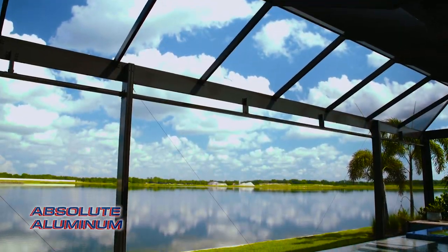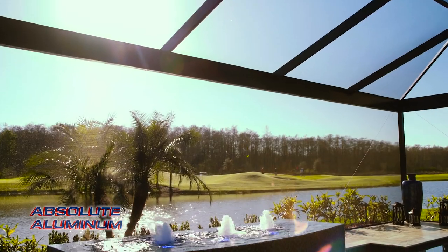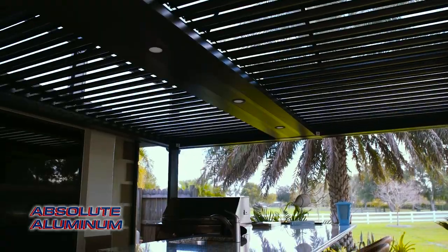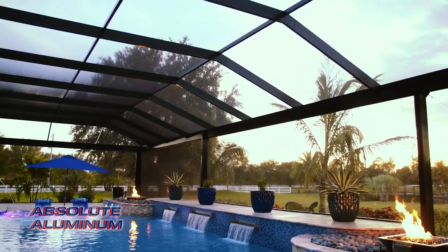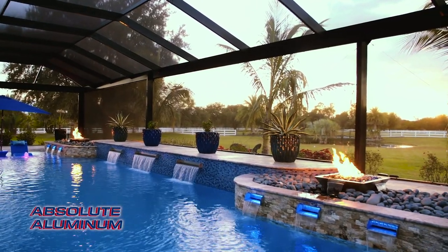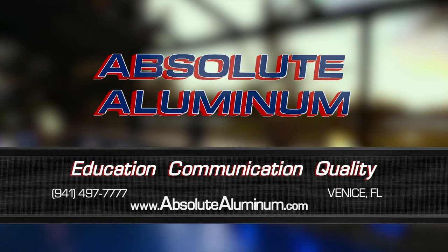Enjoying the outdoors is what living in Florida is all about, and at Absolute Illuminum we're in the business of making your outdoor living dreams a reality. We can transform your space into a stunning retreat with open view cages, adjustable pergolas, outdoor kitchens, and many other products. Everything we do is completely custom, maximizing your space to fit your project with our extensive design capabilities. Contact us today or visit our showroom located in Venice, Florida.